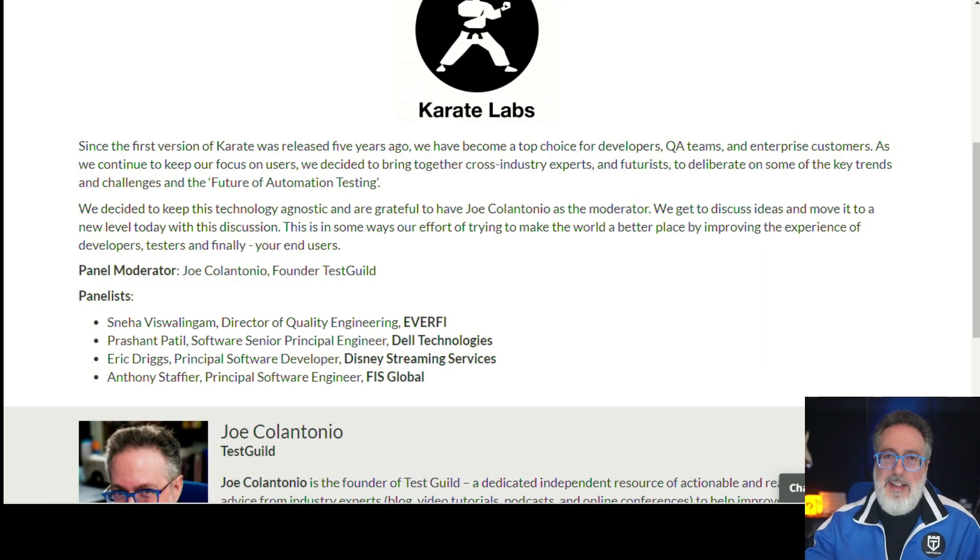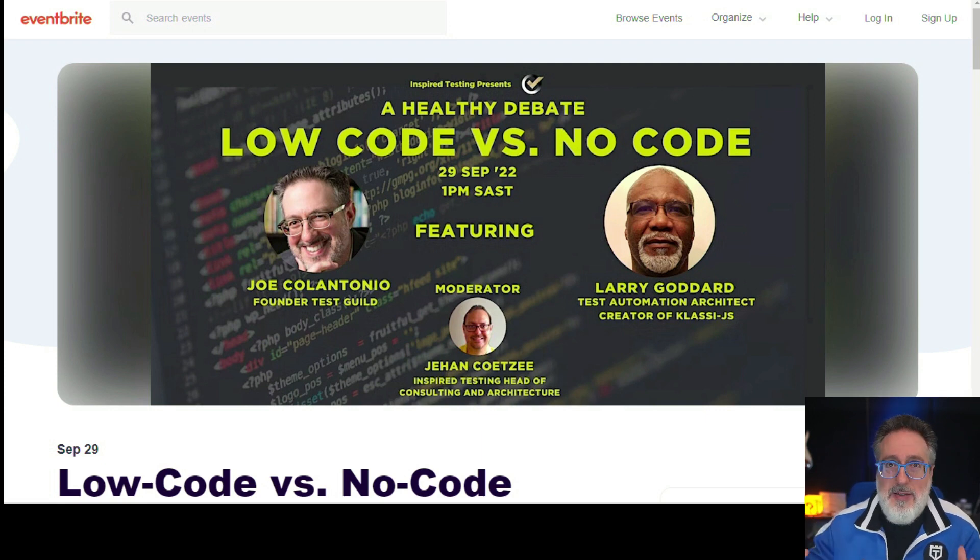I'll be honest — I don't love speaking at live events, but the folks at Karate convinced me to go to Star West, where I'm hosting a roundtable. It's a tool-agnostic session, even though it's sponsored by Karate Labs, and we're going to dive into hot-button industry topics with some awesome experts. If you're going to be at Star West, definitely check it out. This week I'm also speaking at an online event on low code versus no code, joined by automation expert Larry. Register via the link down below.